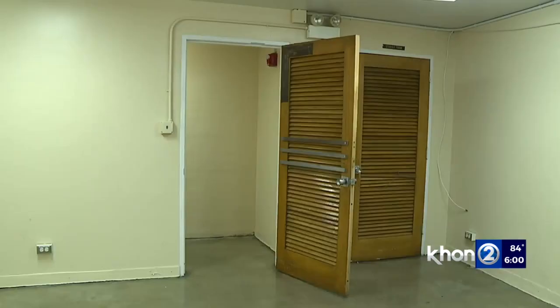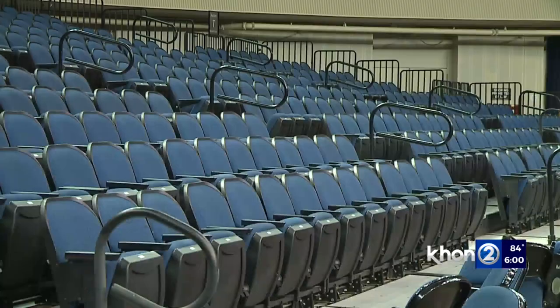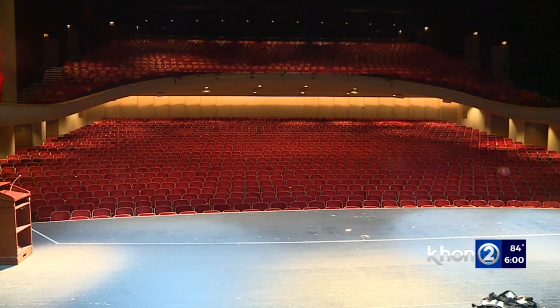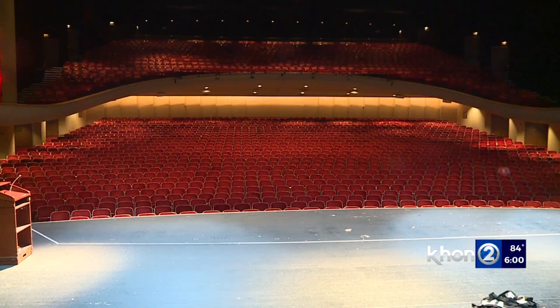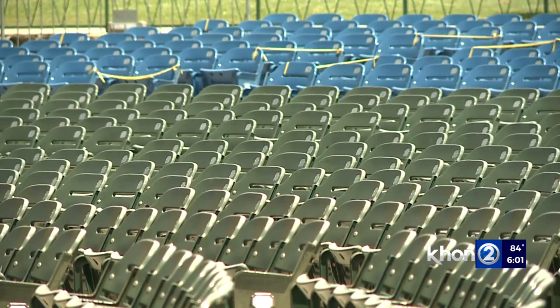The lighting system, lockers, and electrical system will also be renovated at the Arena, so that too will have to shut down for several months. The plan is to not have it happen at the same time as the Concert Hall, though there will be some overlap. That's why they've upgraded the Waikiki Shell, so they can move bigger shows over there.